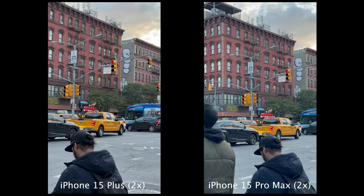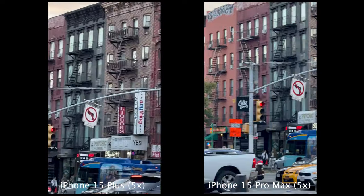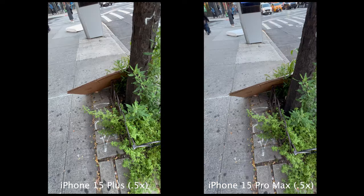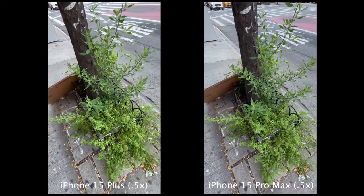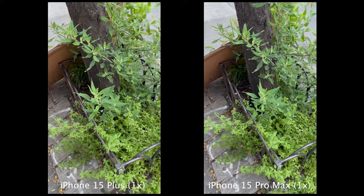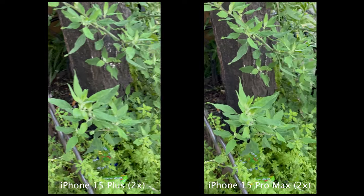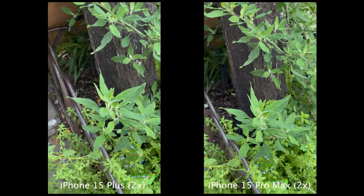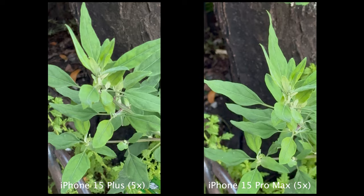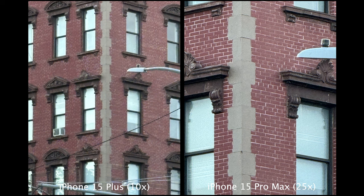The iPhone 15 Plus has a max digital zoom level of 10x, while the iPhone 15 Pro Max has a max digital zoom of 25x as a result of that additional telephoto lens with the tetraprism design. That insane zoom level is definitely pretty neat for the 15 Pro Max, but do you really need to zoom in that much in your day-to-day life? Probably not. For the photos you're actually going to be taking day-to-day, the 15 Plus compared with the 15 Pro Max — they both look stellar, and I think you'd be hard-pressed to notice a difference with your naked eye.